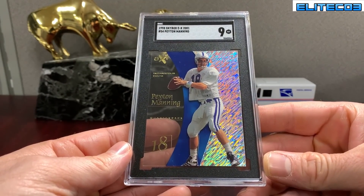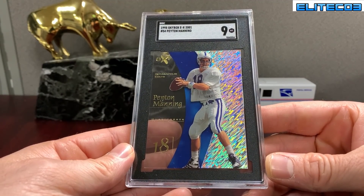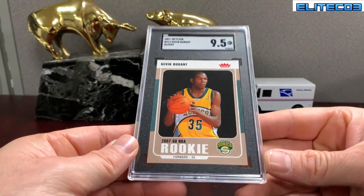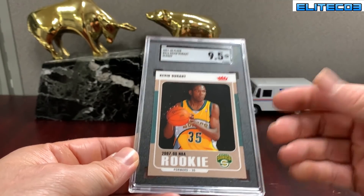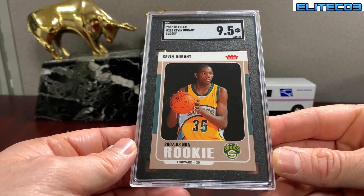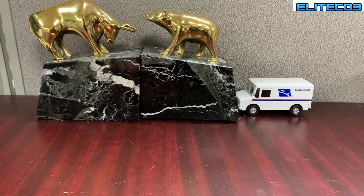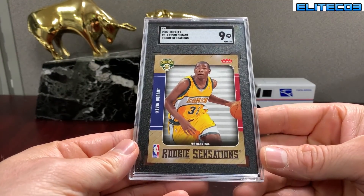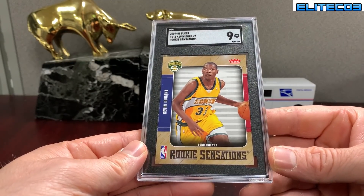The EX 2001 Manning, that is in a nine grade. This is the glossy — the difference is just the front's more smooth and glossy, hence the name. That's the base Fleer Durant. This is the same set but this is one of the low-end inserts, the Rookie Sensations, and that one's a nine.